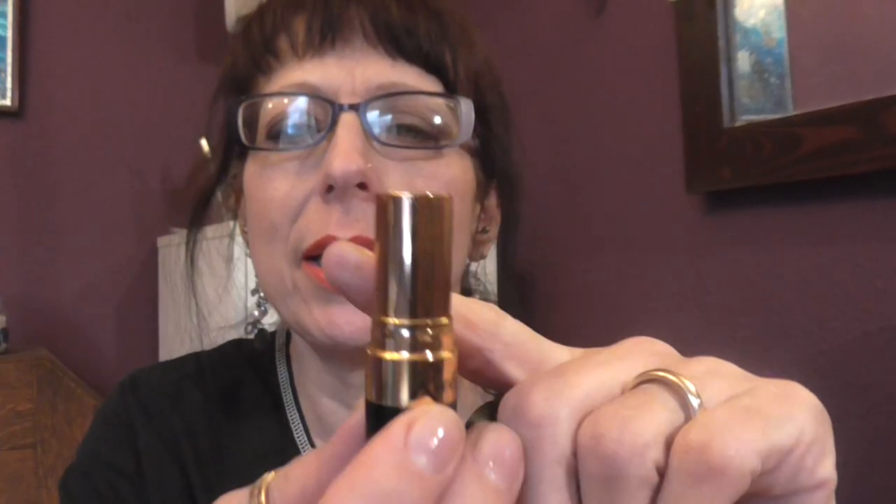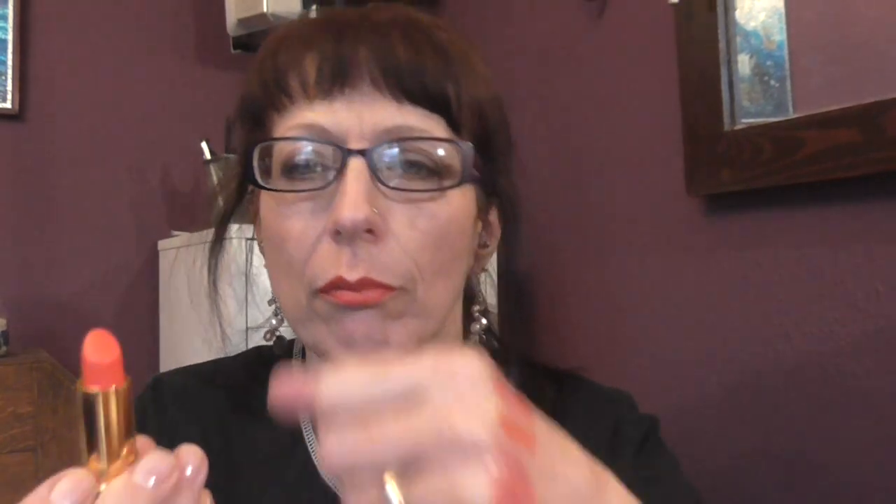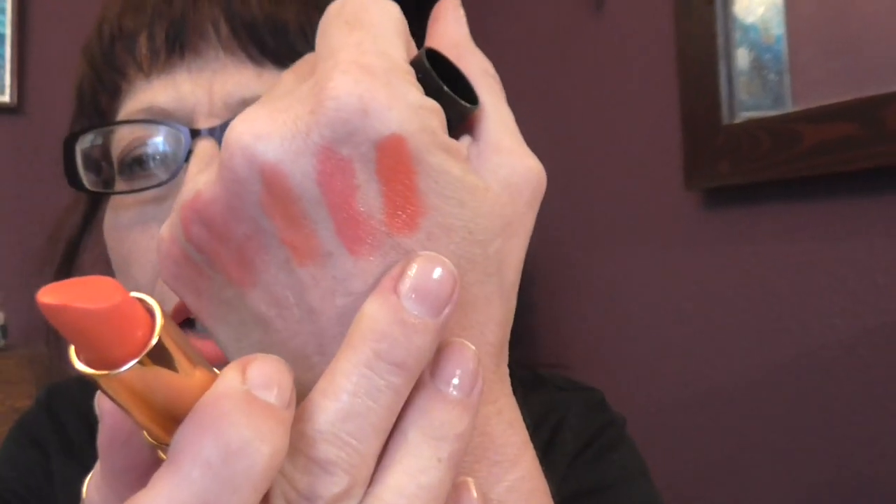This is really nice packaging — it's gold and black with lovely gold inside. And that's Siren from Revlon.